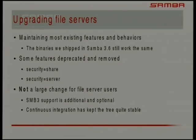Samba 4 isn't a large change for file server users if you're not using these removed features. If you are using them, there are ways to migrate. Most security equals share setups were for public servers where you didn't want any passwords at all, and we have a wiki page that explains what other options to use. Security equals server was basically used when people needed to join the corporate domain. SMB3 is actually a big thing in terms of high-performance file serving.